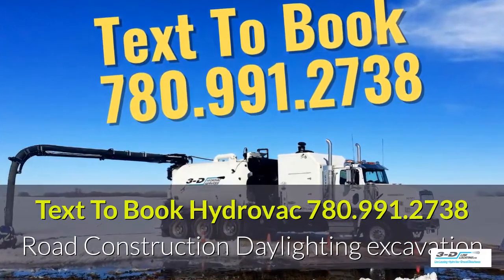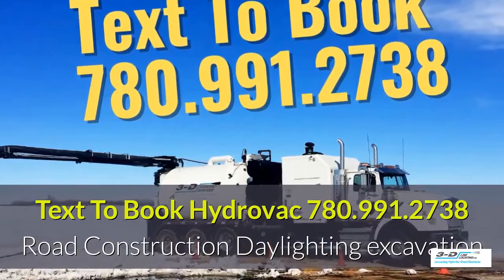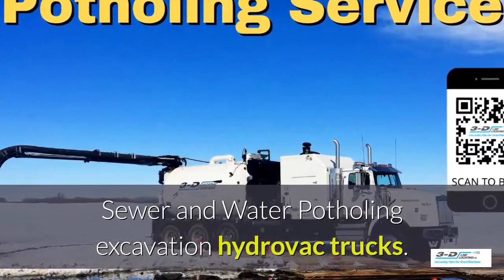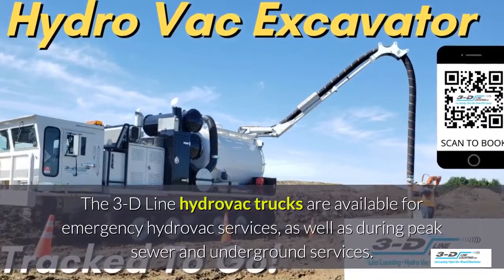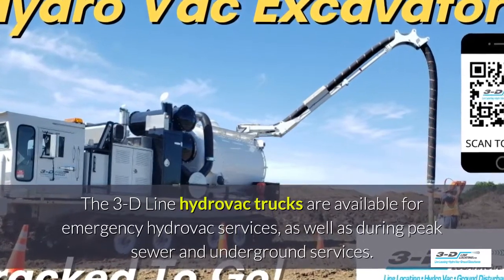Text 780-991-2738 to book your Hydrovac truck. We do sewer and water potholing for excavation. Our fleet of 3D Line Hydrovac trucks are available for emergency Hydrovac services.